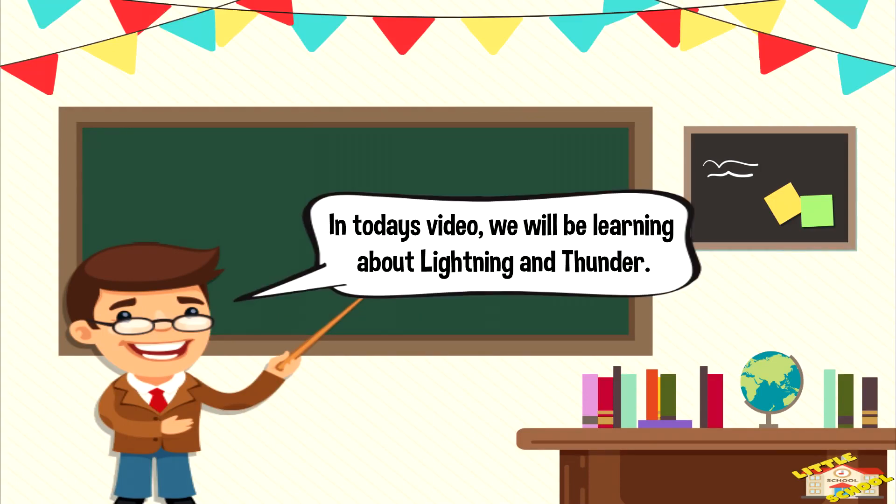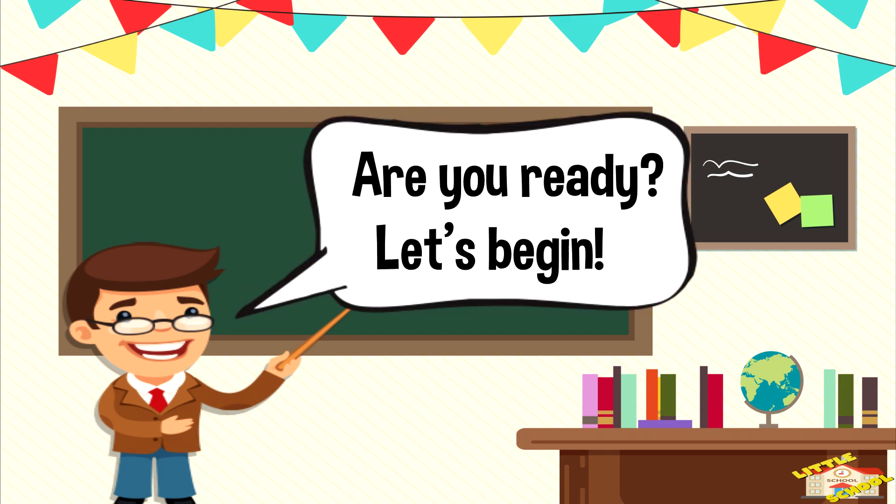Hey kids! In today's video we'll be learning about lightning and thunder. Are you ready? Let's begin!